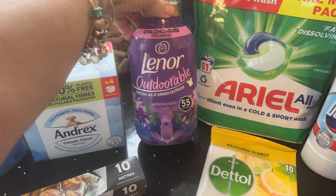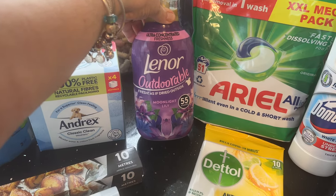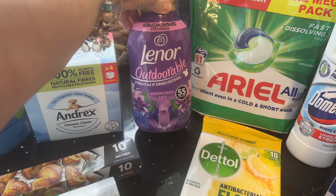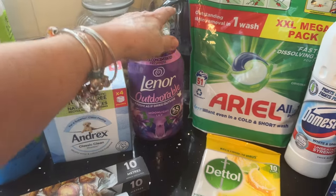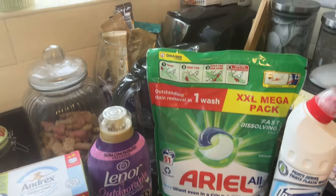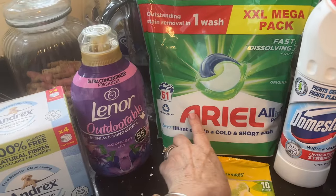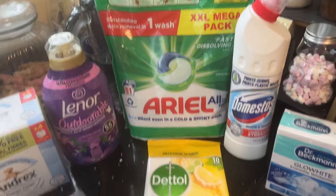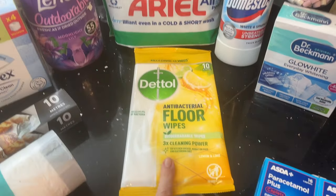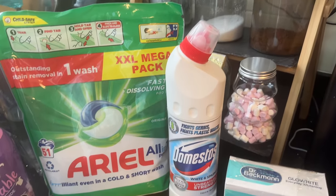I haven't tried this particular fragrance — Lenor Outdoorable Moonlight Lily — so it'll be interesting to see what that one smells like. I've also got a big Ariel pods pack, the Omega pack with 51 in there.